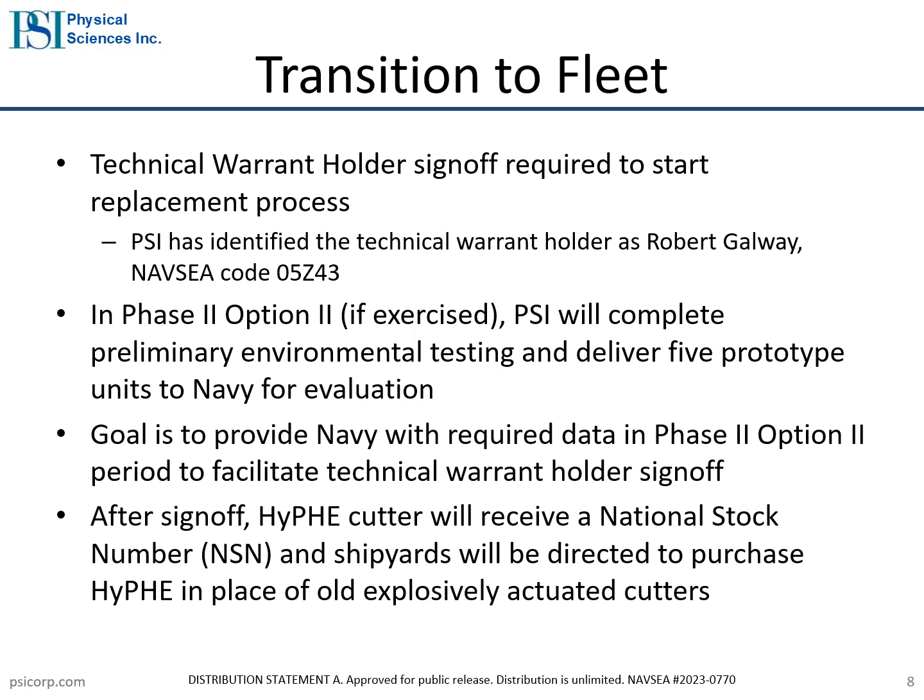PSI has developed an initial prototype of the HIFE and is planning to deliver a set of refined prototypes to the Navy for first article testing in the Phase 2 Option 2 SBIR program. The goal of the Option 2 program is to give the Navy the required hardware to complete independent testing for review and sign-off of the technical warrant holder. Once approved, the HIFE will be eligible to receive a national stock number so that it can be purchased by DoD customers.